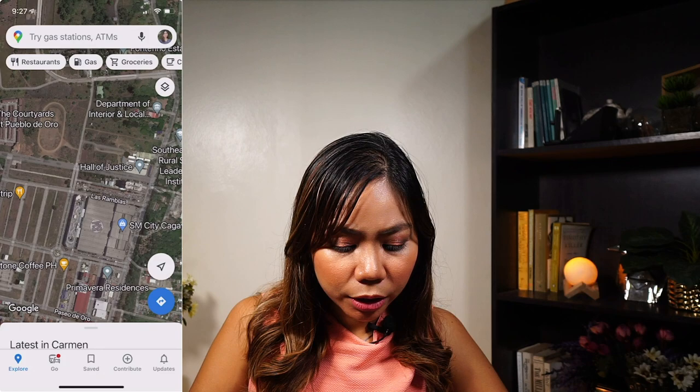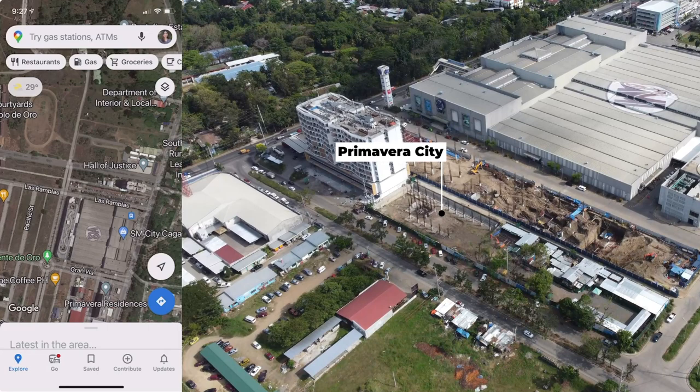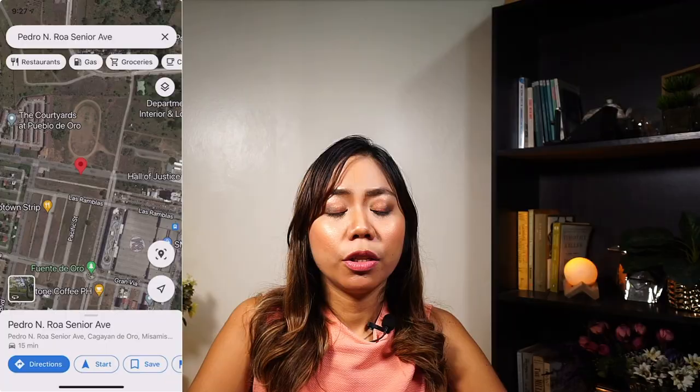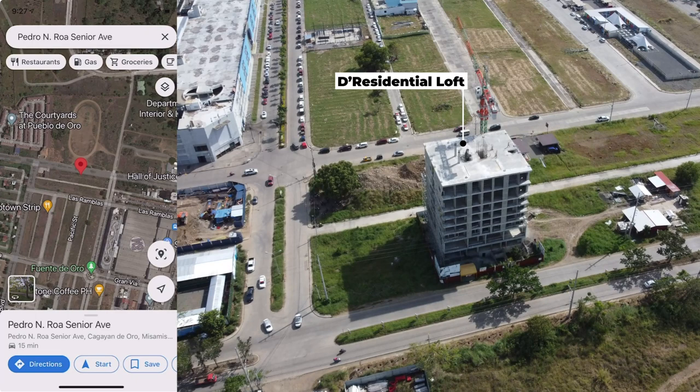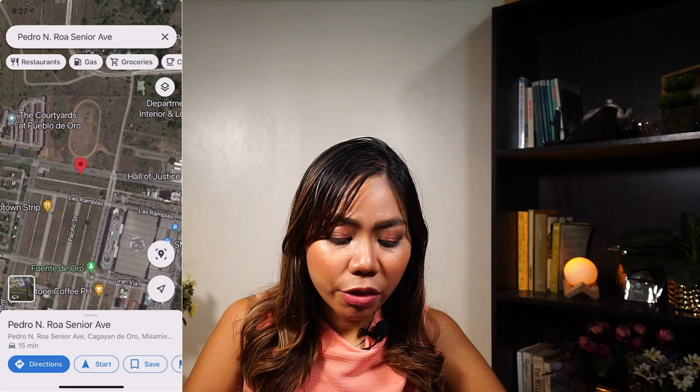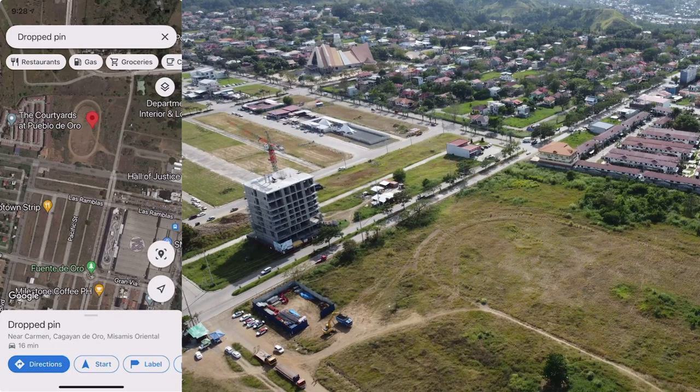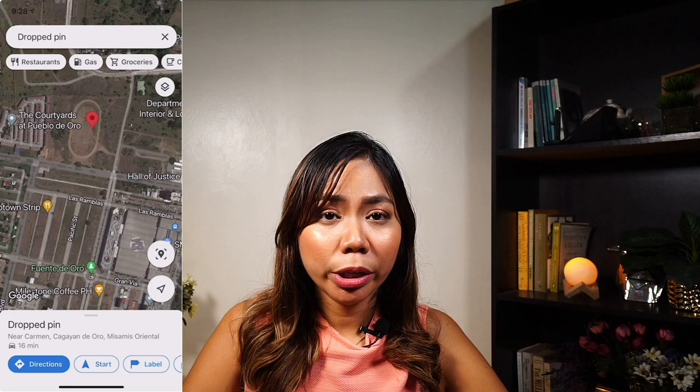Just up ahead, there's a residential loft being built just a few meters away from Primavera City. It's an eight-story building with commercial units for sale on the ground floor. Then just in front of the residential loft is a huge area where SMDC will be developing a condo complex similar to Happy Trees Residences in Quezon City. They will be putting up four-story buildings with amenities located outside, so the condos will be clustered around the amenities and there will be units with a view of the amenities area.